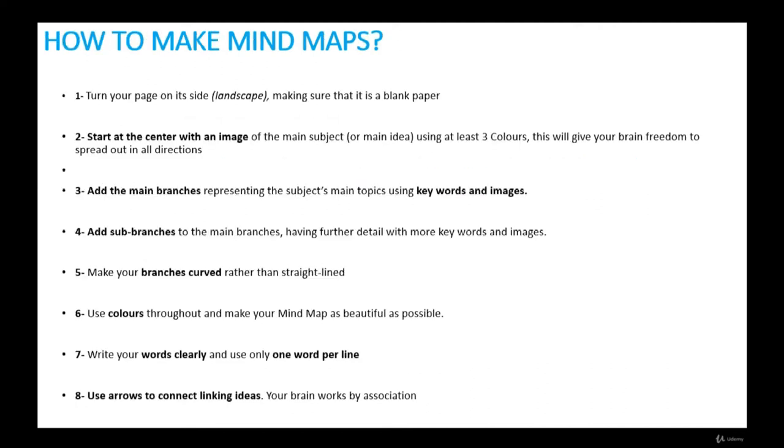How to make mind maps. To draw a mind map, do the following: First, turn your page on its side — landscape — making sure it's a blank paper. Second, start at the center with an image of the main subject or main idea using at least three colors. An image speaks a thousand words, and starting in the center gives your brain freedom to spread out in all directions. Third, add the main branches representing the subject's main topics using keywords and images. Fourth, add sub-branches to the main branches with further detail using more keywords and images.